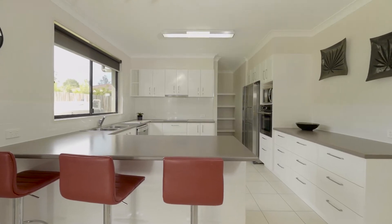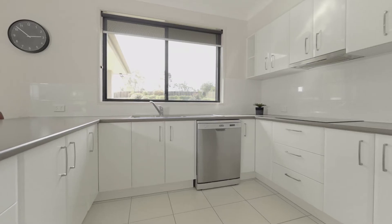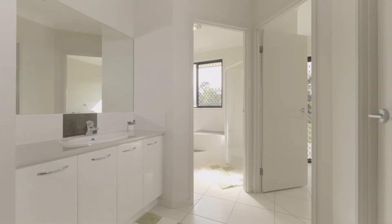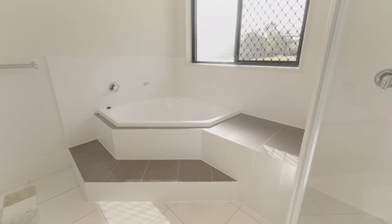The modern two-pack kitchen features loads of storage, a walk-in pantry and stainless DeLonghi appliances. The guest bathroom area features a separate powder room and water closet, as well as a corner bath and oversized shower.